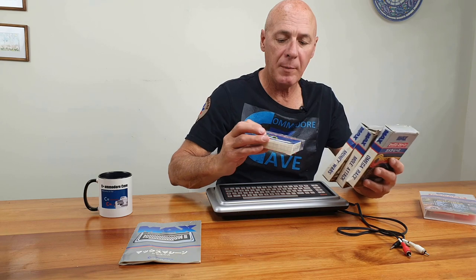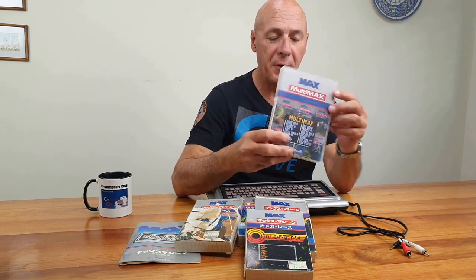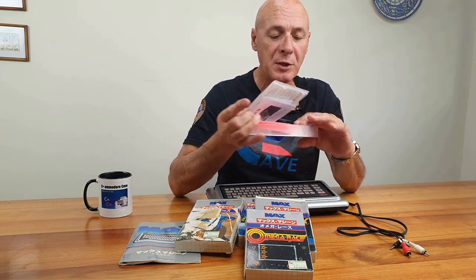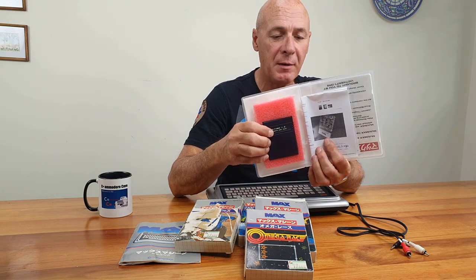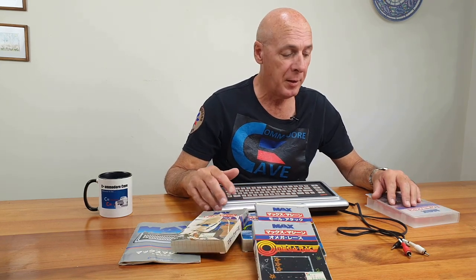The software typically came on cartridges. I was fortunate to find the Multimax cartridge shortly after I bought this computer, and that cartridge has every program ever released for the Max on it. The cartridge will also work on the Commodore 64 — all the software will work. So the 64 is compatible with the Max, but the Max is not compatible with the 64.